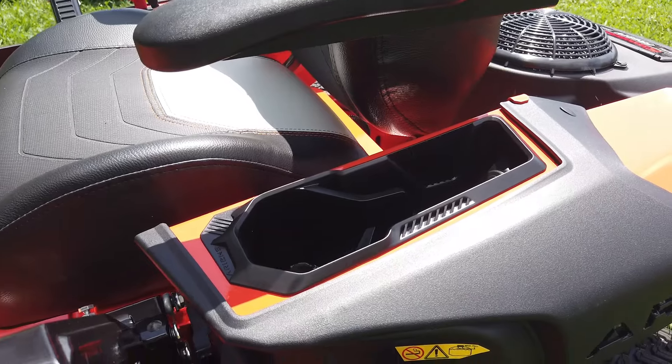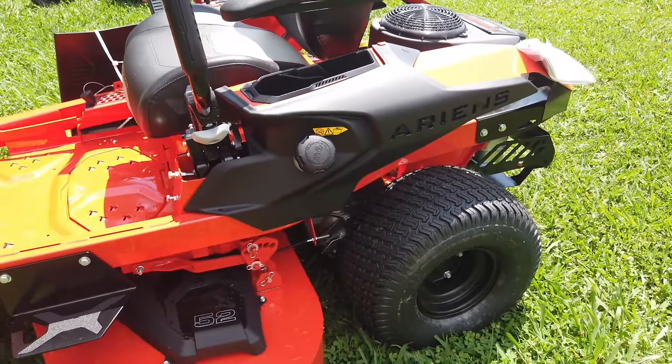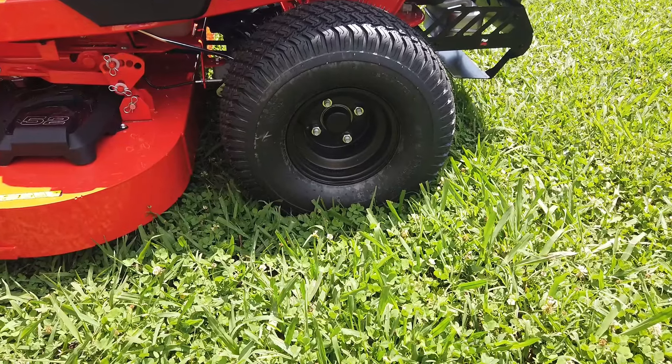We have cup holders, storage space, a USB port, and a fuel tank with a capacity of 3.5 gallons.